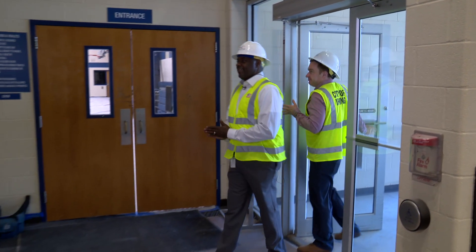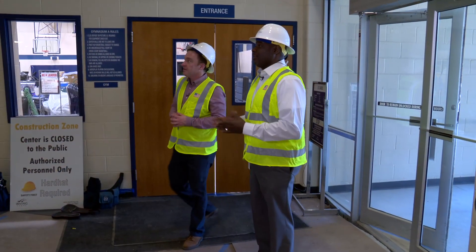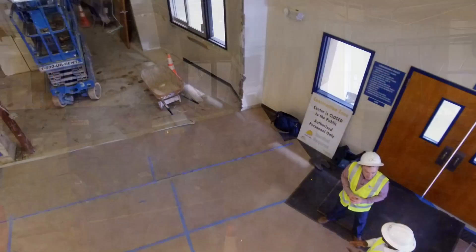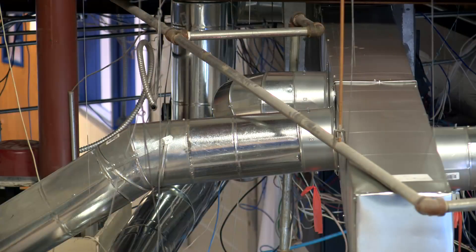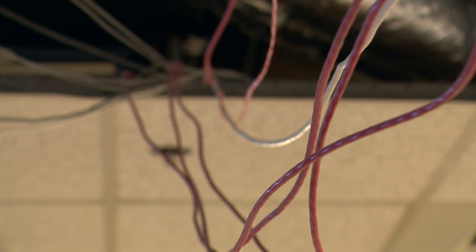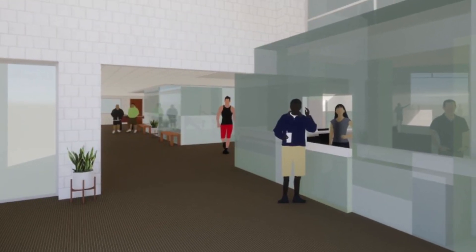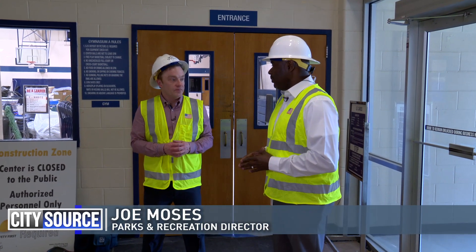This is going to be a whole new first impression. It's going to be something that our residents are really going to be shocked about. The front check-in area at Center Park Recreation Center is clearly a work in progress. Most of the building is closed while a major renovation project is underway. This entry space and office area will soon look more updated and modern — a great first impression when you come through the door.